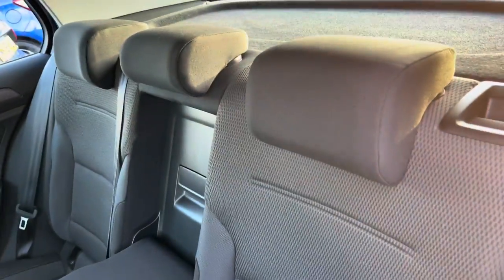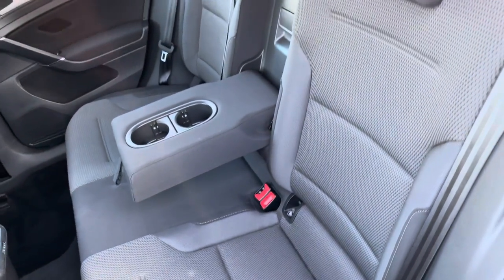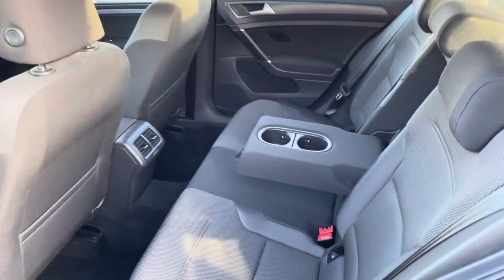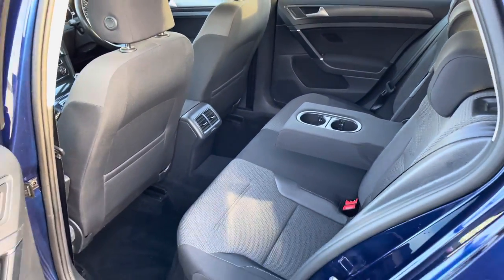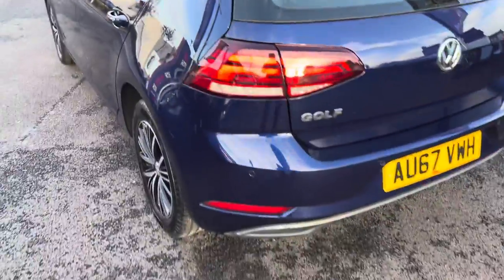You have very nice cloth seats with a nice textured feel in the centre. You do have ISOFIX points so you can easily fit a child seat into the vehicle and be sure it's safely secured in for peace of mind. You also have rear air conditioning vents so rear passengers can benefit from the air conditioning and travel comfortably as well.